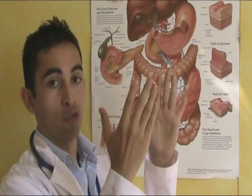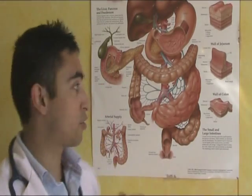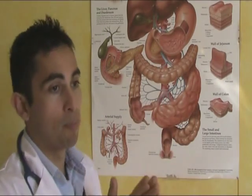If celiac patients eat gluten on a regular basis, these villi are going to get atrophied. At the end, it won't matter if they have the most nutritious diet in the world — they just won't be able to absorb those nutrients. That's why it's really important for the villi to work properly.